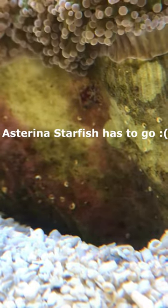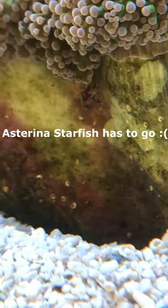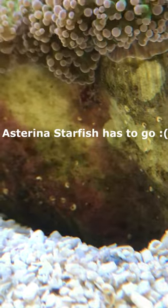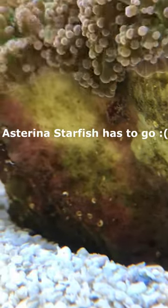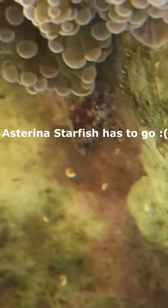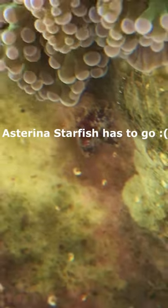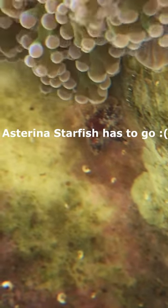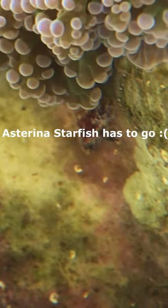I'm filming this with the D&D lens that I normally use, the yellow lens, plus the macro lens. That is one tiny starfish. Quite honestly, I don't know whether I want to take the risk or not.